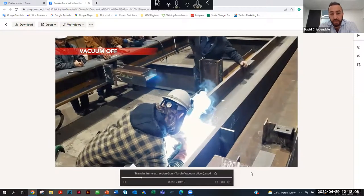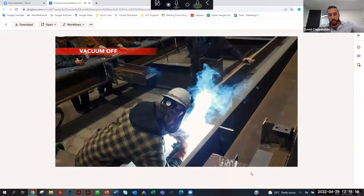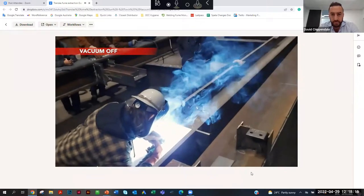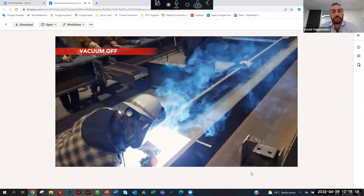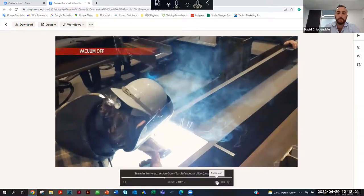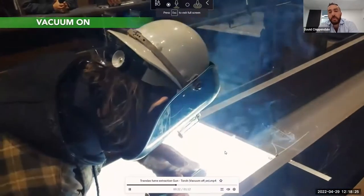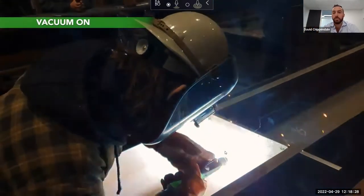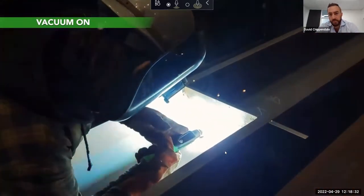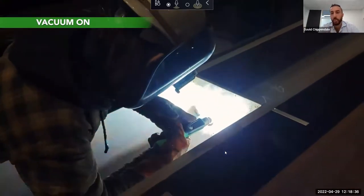Here you'll see the vacuum is off and you can see how much welding fume is being produced — and that's spreading, going to affect everybody else around the welder as well. Now the vacuum is on, and you can see it twisting that fume and removing it from the environment, which means it's protecting the user and also protecting everybody around the welder.